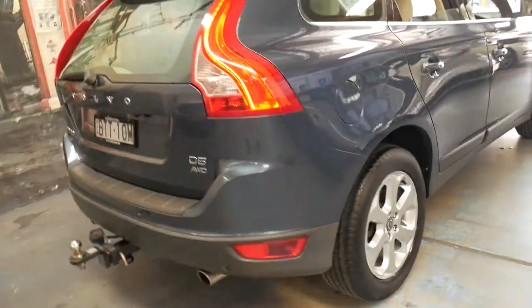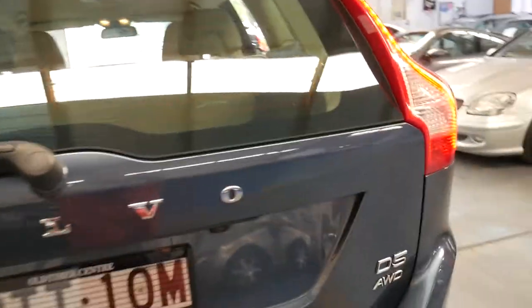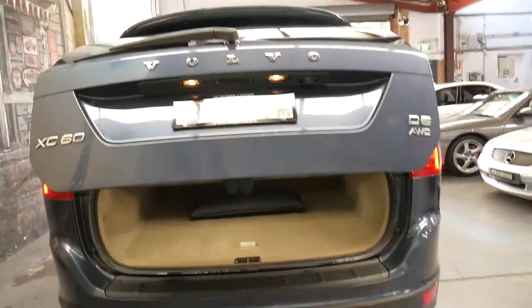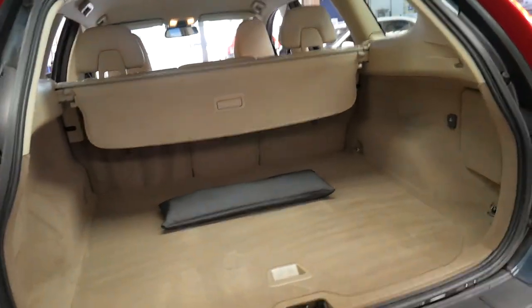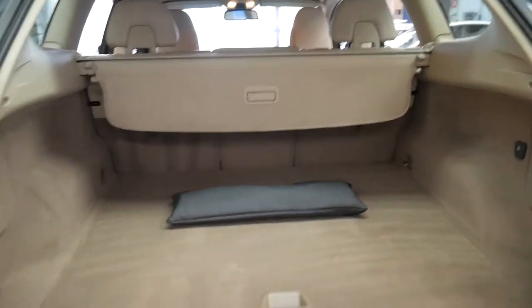It's got a factory Volvo tow bar as well and it even has an electric boot. So at the click of a button, up it goes. It's got a very good service history to it. I mentioned it's got all the remote keys.